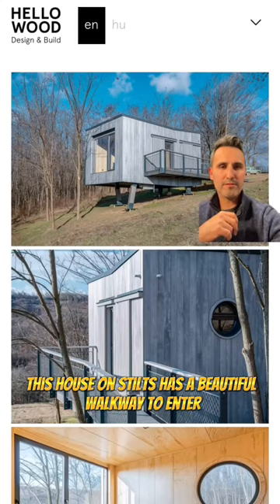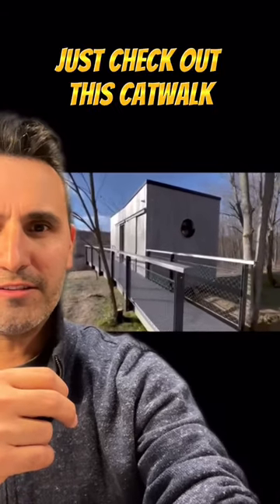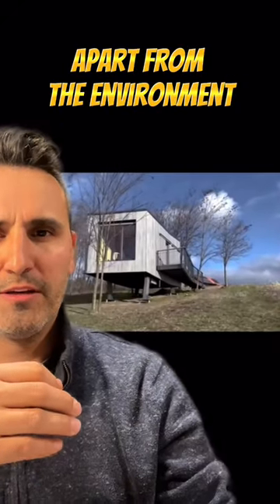This house on stilts has a beautiful walkway to enter, which I really think is serene. Just check out this catwalk as you walk up, and look how it just sets itself apart from the environment. I just love it.